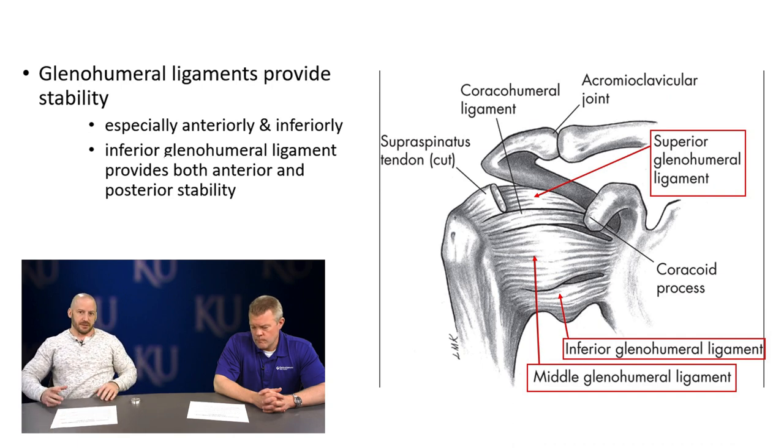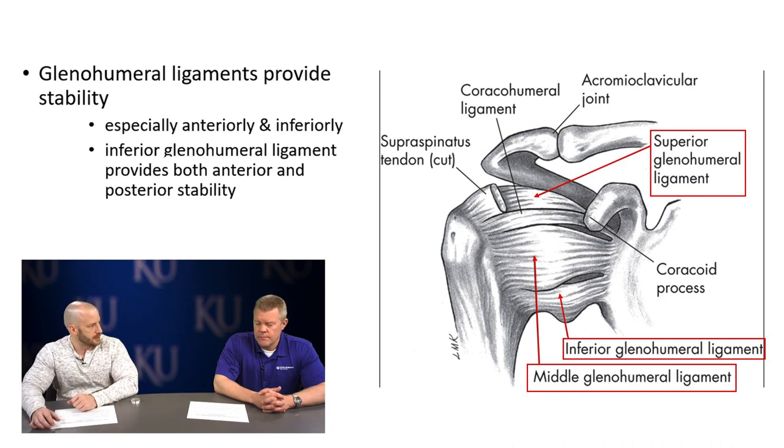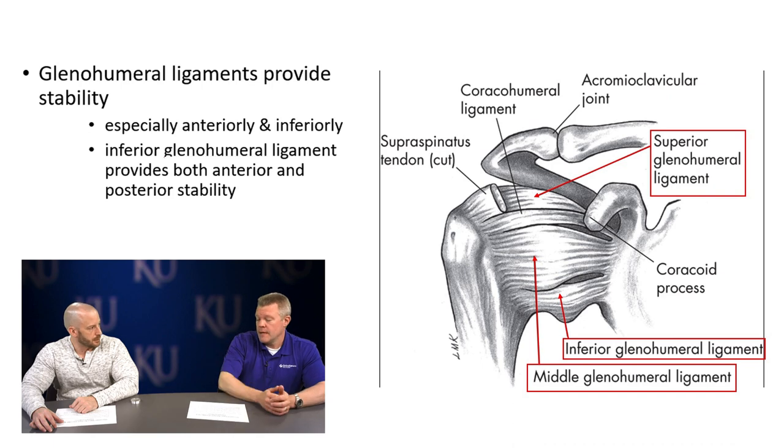These ligaments around the glenohumeral joint tend to be more lax than ligaments forming joint capsules elsewhere in the body. The inferior glenohumeral ligament in particular is lax enough to allow you to elevate your arm fully — it creates what's called a hammock effect for the humeral head as you elevate. These ligaments typically get looser in sports that repeatedly put you in stretched positions, such as swimming strokes like the butterfly.